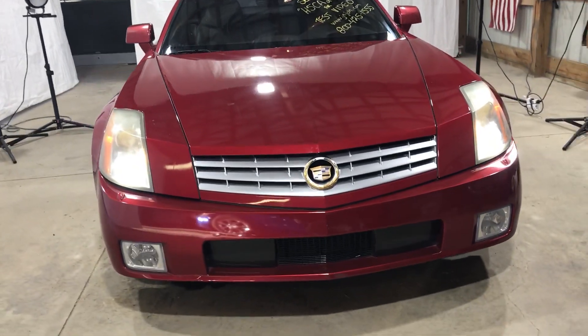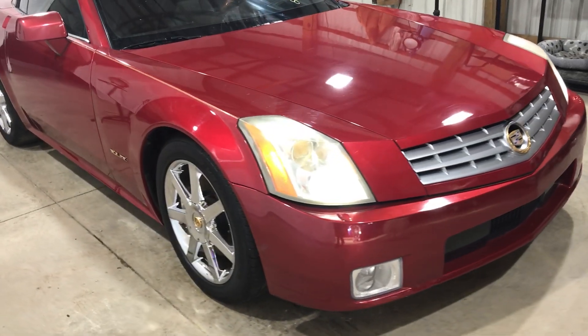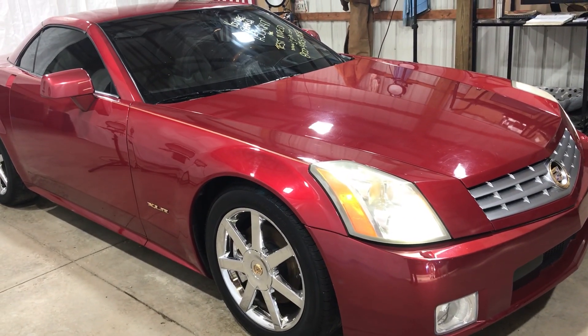This is pearl red metallic tricot, I believe. Metallic color code 86U.